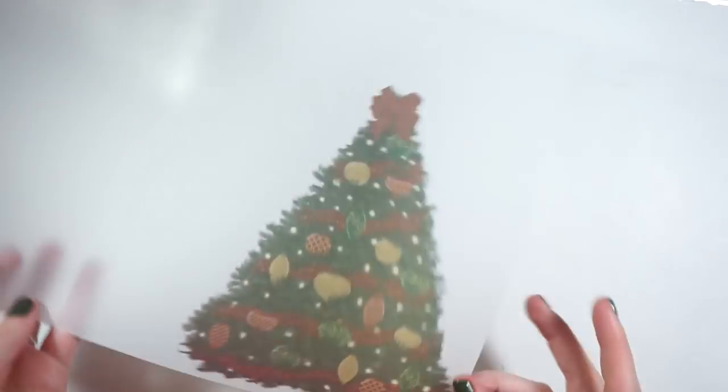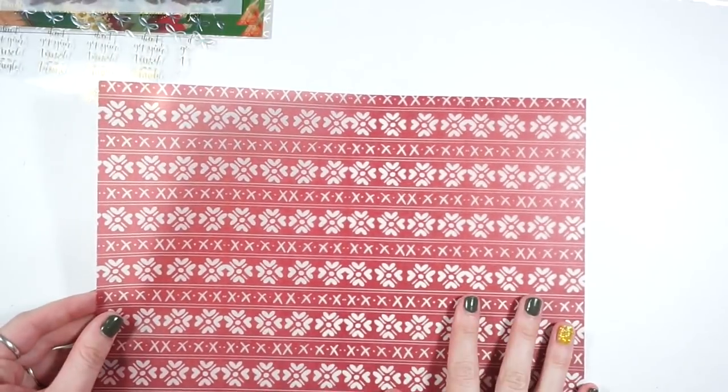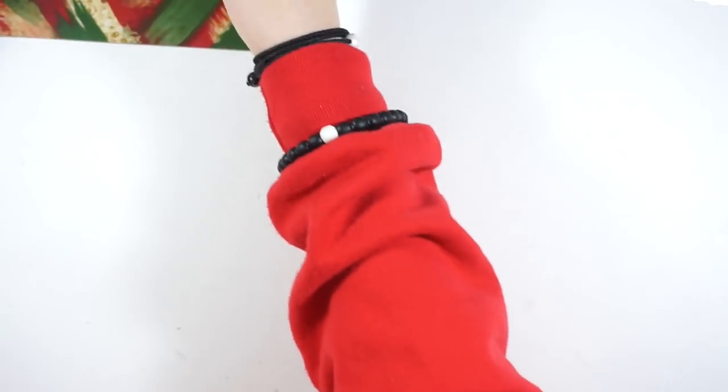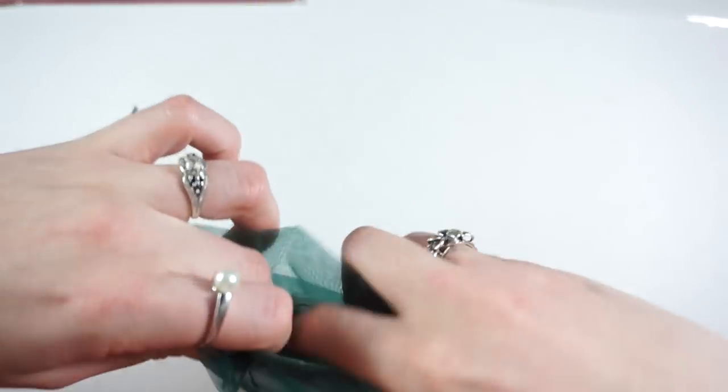You get two vellums: one with a beautiful Christmas tree — so stunning — and then this one which is like a sweater pattern, also really really pretty. Those are the papers. I'm going to leave those with the die cut and then you get this really cute pouch of all the other goodies. I'll save the ribbon on this like wrapping a present because it's really pretty.